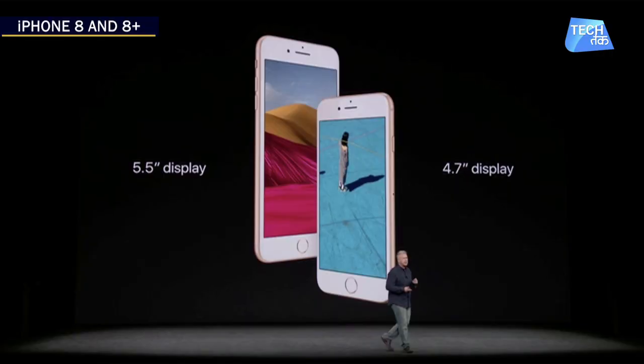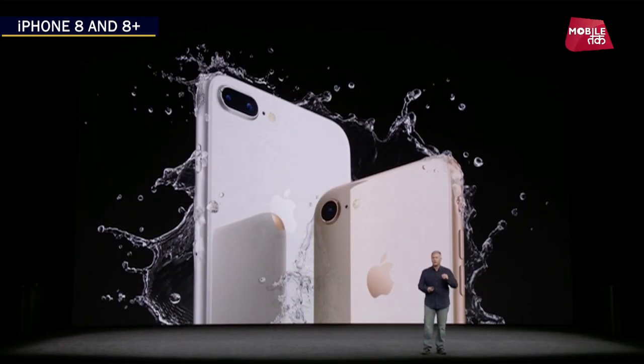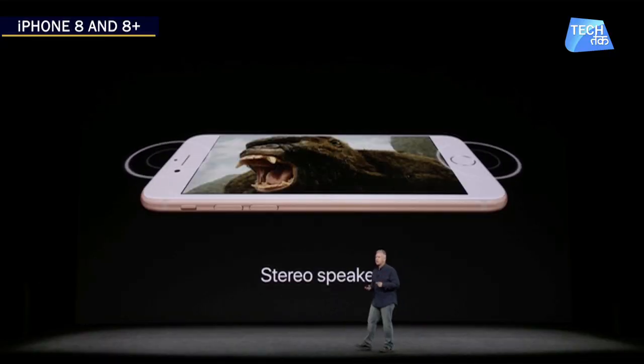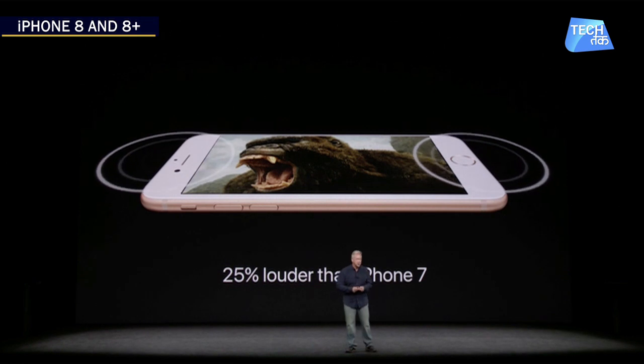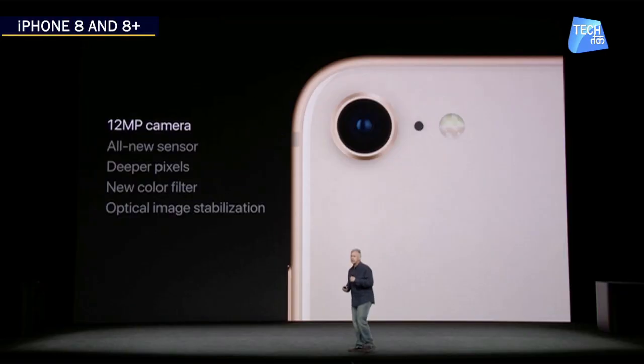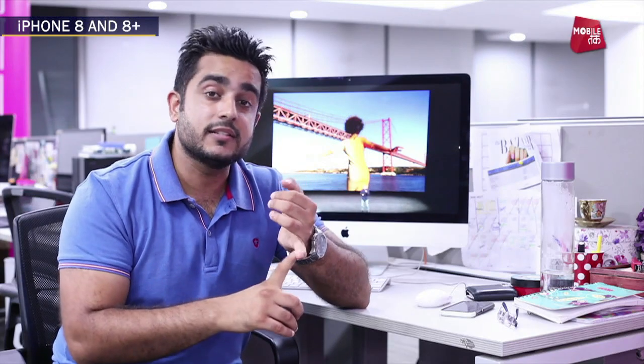The iPhone 8 will be similar to some of the other iPhones we have seen in the past. The display will be 4.7 inches, you are going to get 3D touch technology, and this phone is going to be water and dust resistant. You will get stereo speakers which are 25% louder than on the iPhone 7. On the rear side of the phone, iPhone 8 will get a 12 megapixel camera with optical image stabilization, and an all-new Retina HD display.